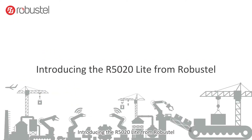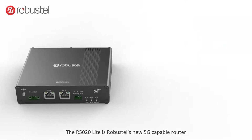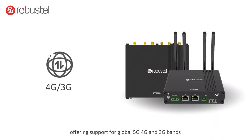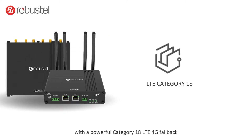Introducing the R5020 Lite from Robustel. The R5020 Lite is Robustel's new 5G capable router offering support for global 5G, 4G and 3G bands with a powerful category 18 LTE 4G fallback.